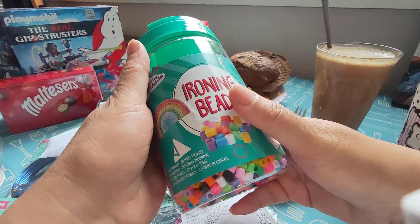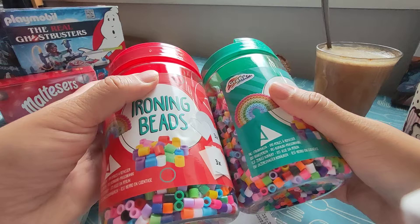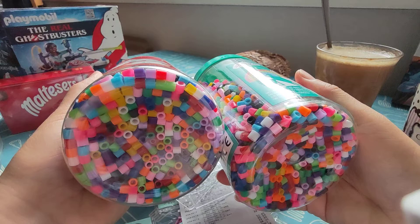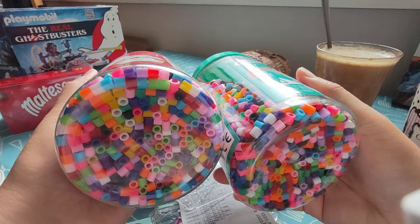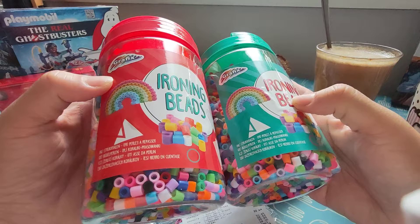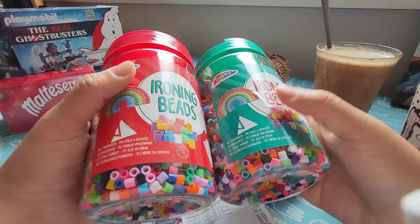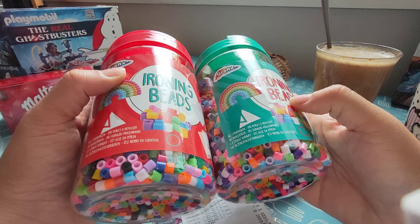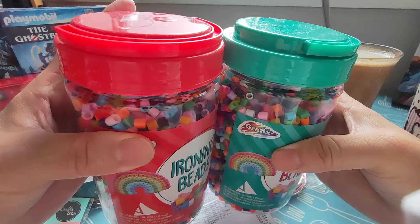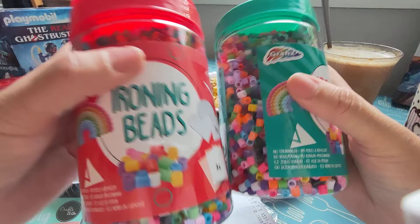These are a new product from Action and there are four kinds of them — I'll put more on my Instagram. I could only find two jars: the red jar and the green jar. The funny thing is it doesn't matter which jar you buy, the beads are all the same. The red and green jars have the same paper label, but the other two remaining ones are different. So you have four different colored jars with two different label designs, but all the beads are the same — and there's no mention of how many beads are included.